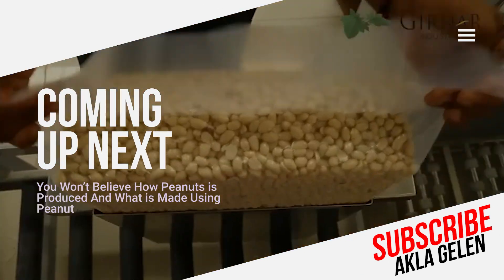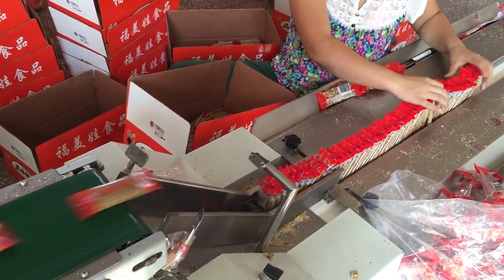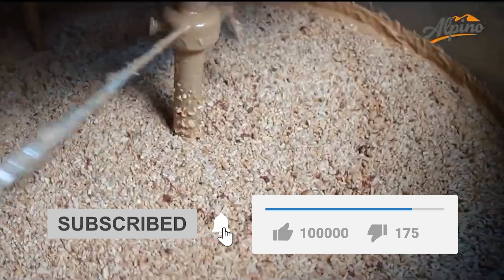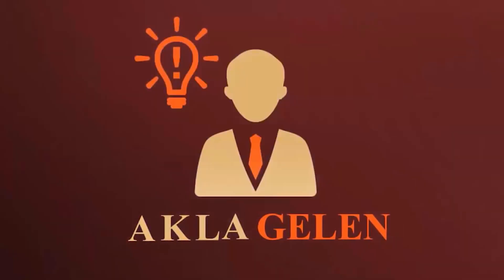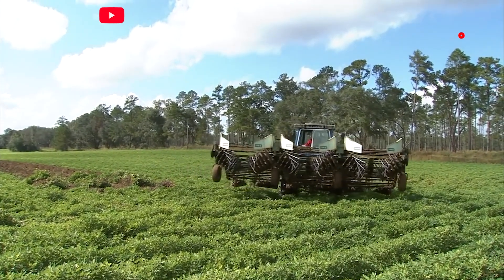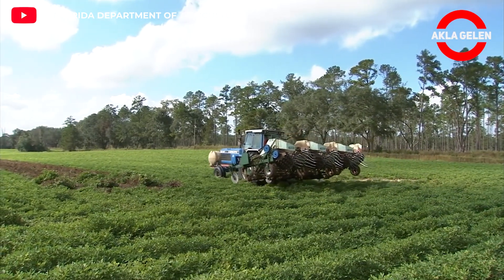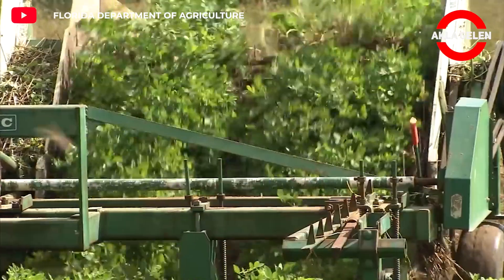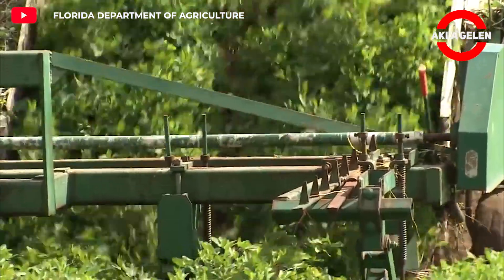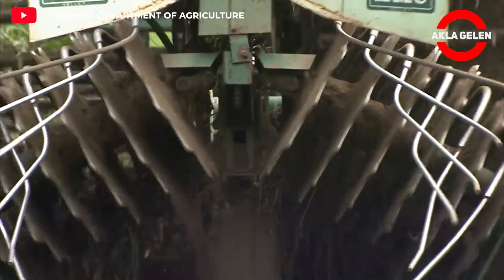You got to see the incredible machines that quickly harvest millions of peanuts. It is very enjoyable to harvest peanuts with modern harvesting machines.